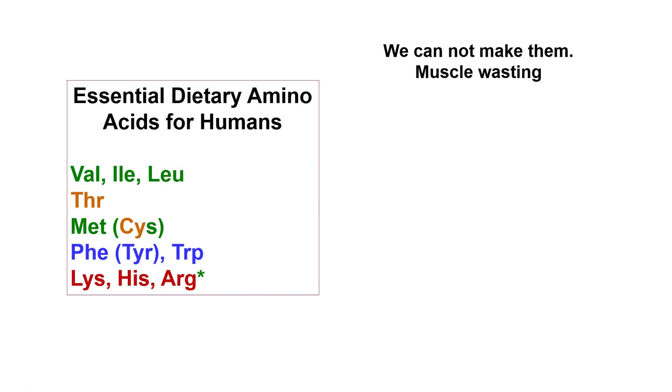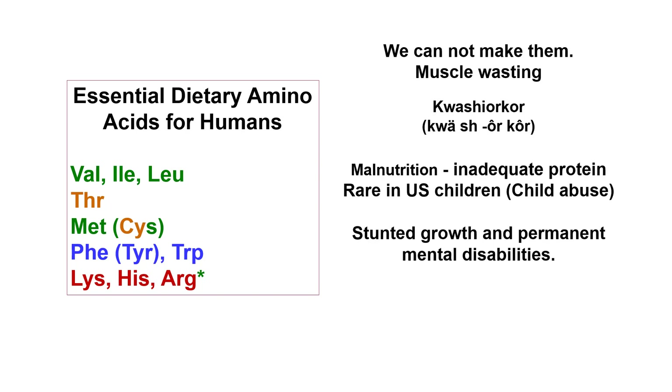The positively charged amino acids lysine, histidine, and arginine round out the essential amino acids. Arginine is thought to be mainly essential only for infants, not adults, but it plays a very important role. We cannot make these essential amino acids, so if any are missing in adequate amounts, we will start breaking down muscle tissue.